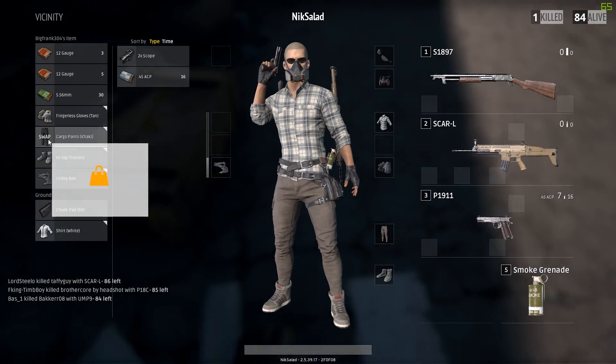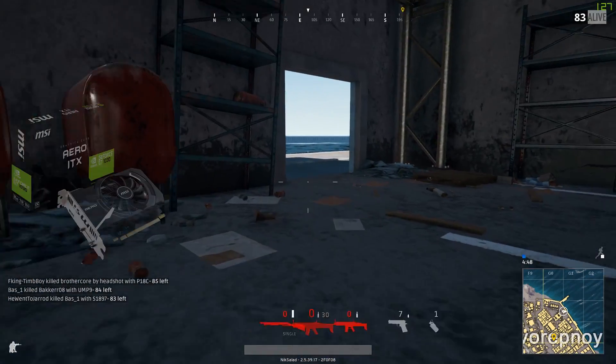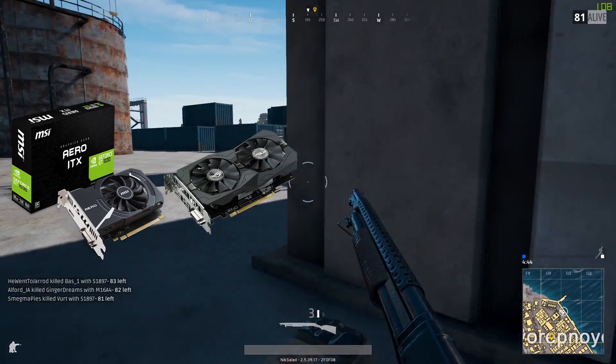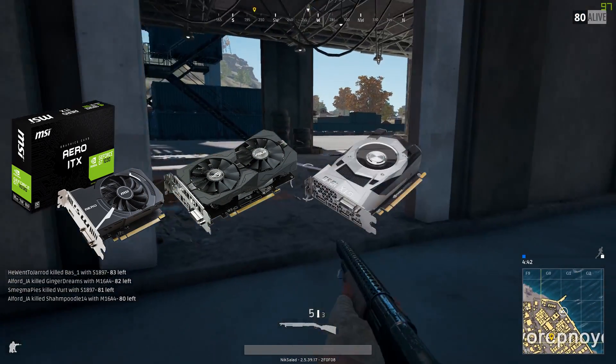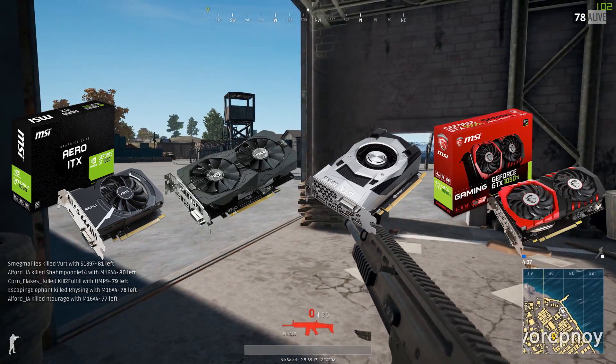Starting off with the budget section, for the budget graphics cards we have the GT 1030 for $70, the RX 560 2GB model for $100, the GTX 1050 for $110, and the GTX 1050 Ti for $150.